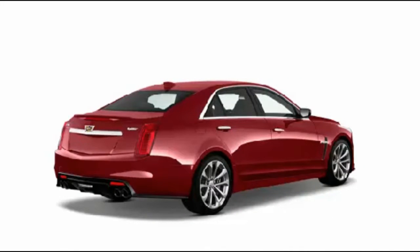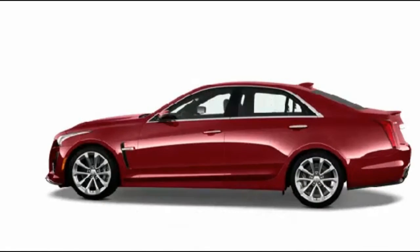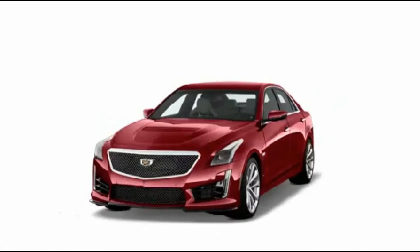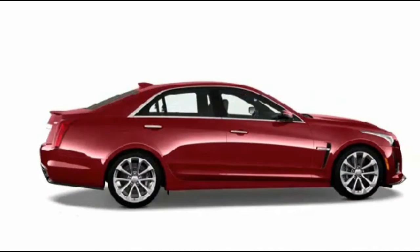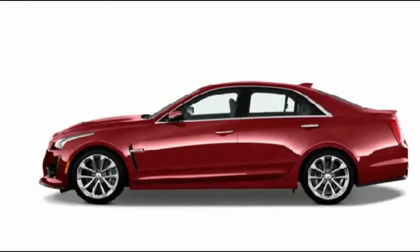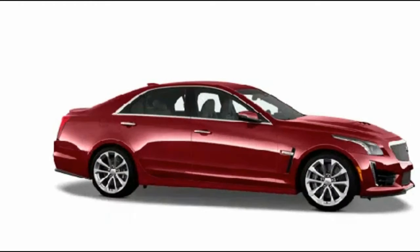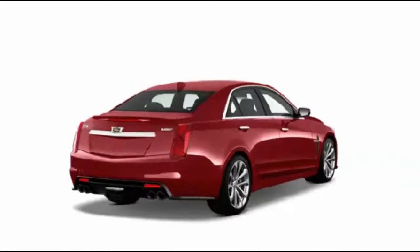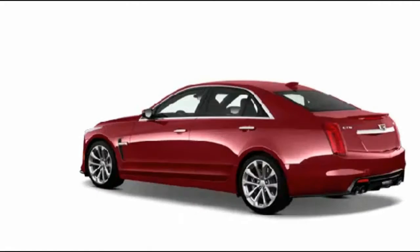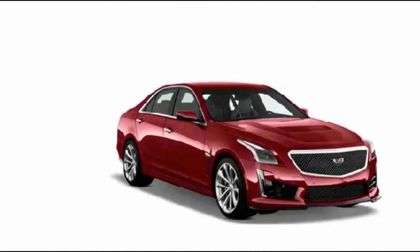Some options on luxury trims include 18-inch wheels and the rear vision camera. The carbon black package bundles 18-inch alloy wheels, sport front seats, a black chrome grille, and a rear spoiler. The V-Sport package bundles 18-inch machined alloy finish wheels, high-performance brakes and tires, and a sport-tuned suspension with adaptive shocks.